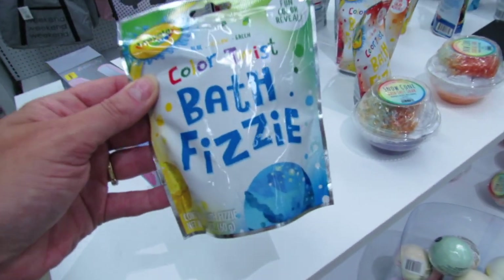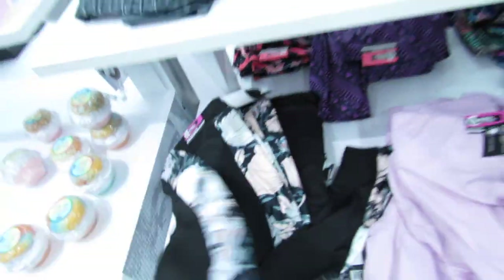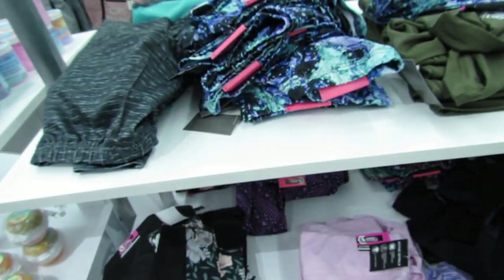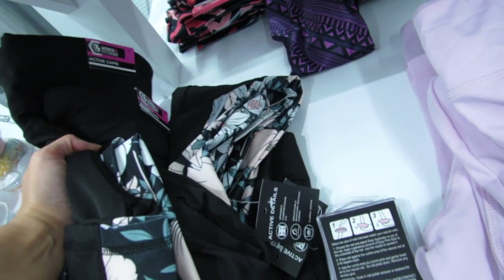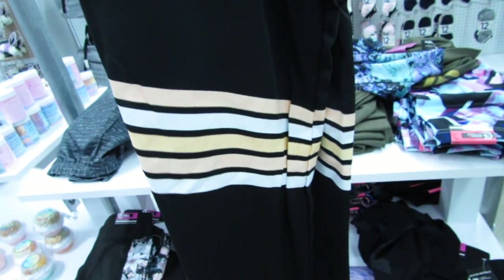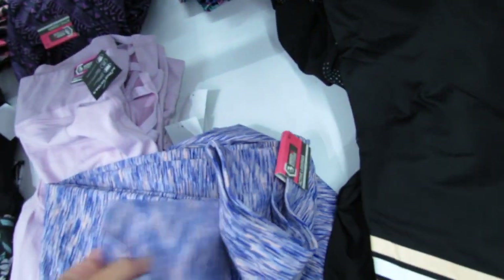These are definitely new this week — the Crayola Color Twist bath fizzies. And these are also new: the active capris with pretty floral on the sides, five dollars only for a pair of capris — what a deal! They have small through large, maybe some extra larges as well. They also have a variety of active leggings back here, also new.